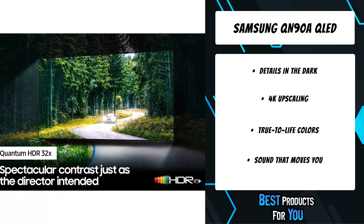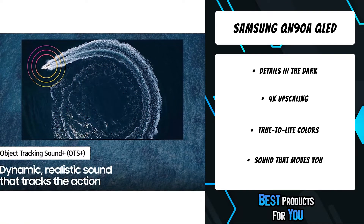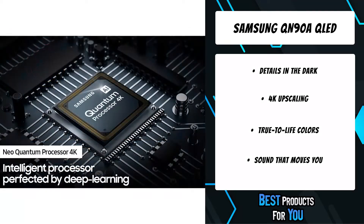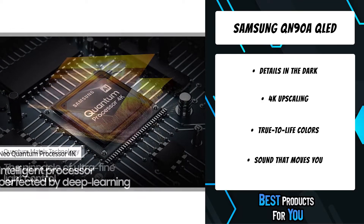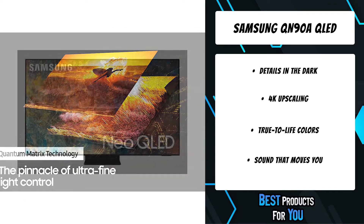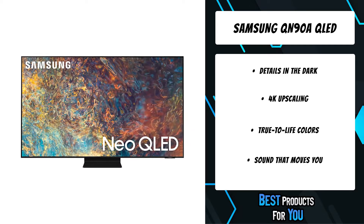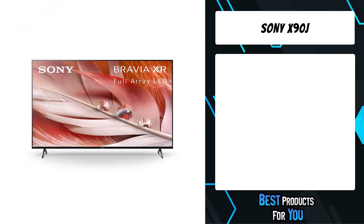No matter what you watch on this Samsung 55-inch smart TV, notice the stunning details that 4K UHD delivers with the next-gen Neo Quantum Processor 4K, transforming all your content into 4K resolution by using advanced AI-based deep learning to analyze the signal source and scene-by-scene content.